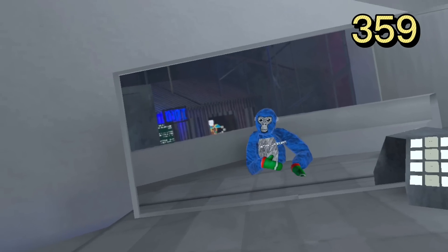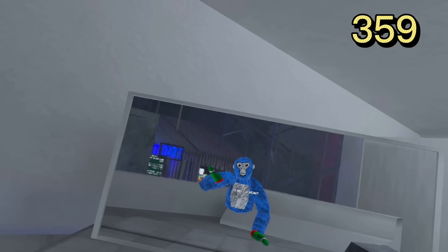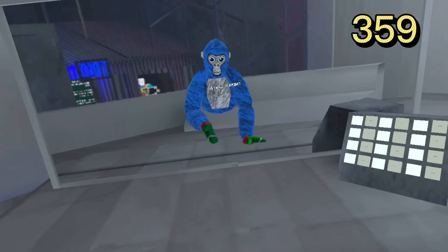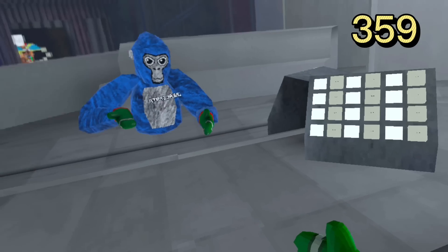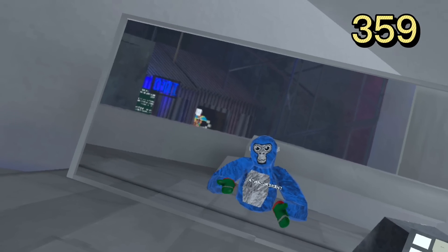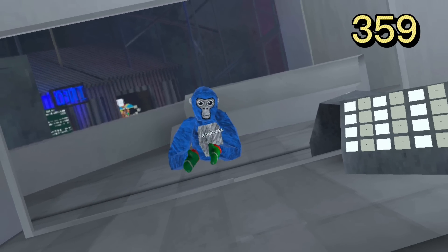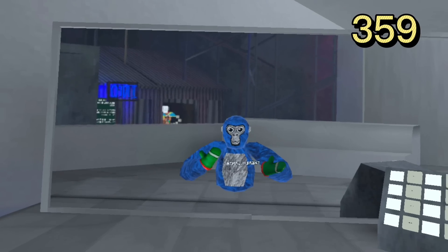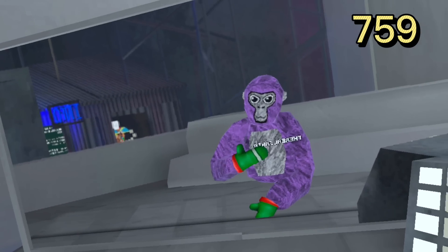And here is another blue color — it's kind of like a normal blue, but the texture is just really good in my opinion. Just remember that every color I'm wearing in this video is one of my favorites in Gorilla Tag.